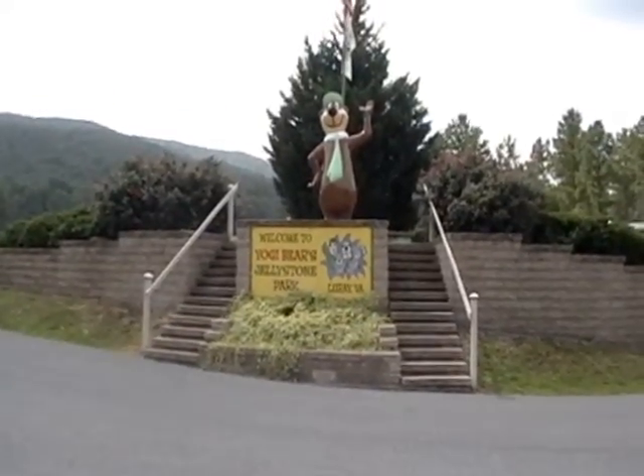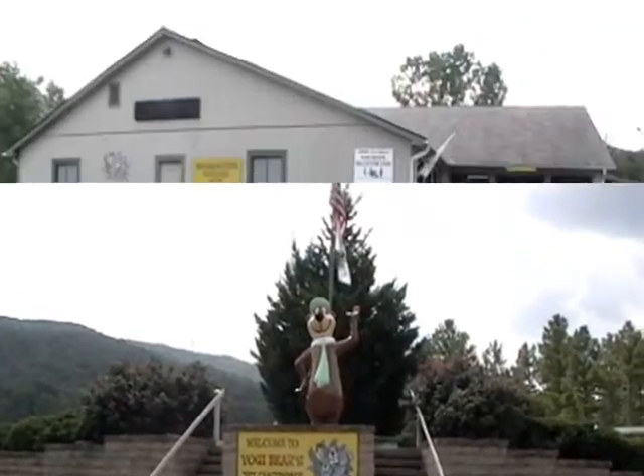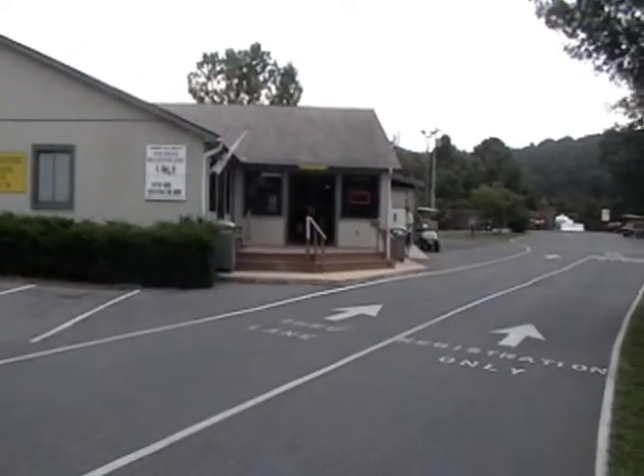Good morning from Luray, Virginia. In 2012, we took a trip to Jollystone Yogi Bear Park.